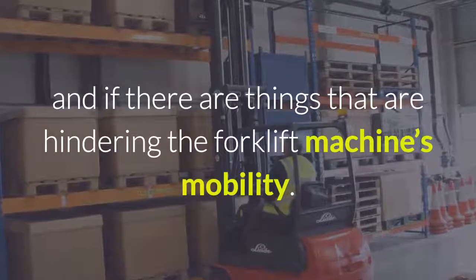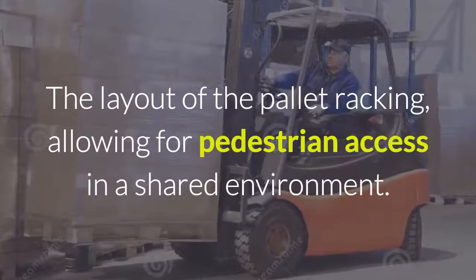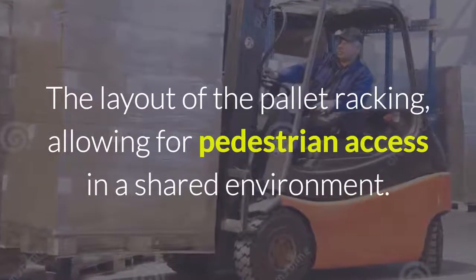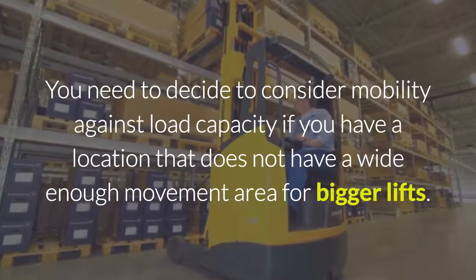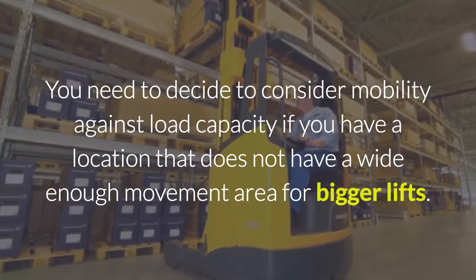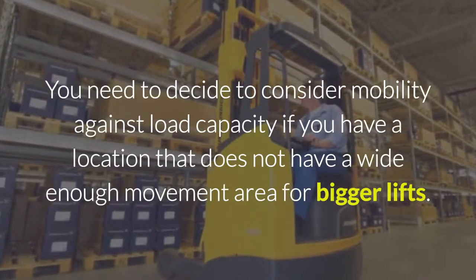You need to analyse the layout of the work environment you plan on using it in, and if there are things that are hindering the forklift machine's mobility — the layout of the pallet racking, allowing for pedestrian access in a shared environment. You need to decide to consider mobility against load capacity. If you have a location that does not have a wide enough movement area for bigger forklifts,